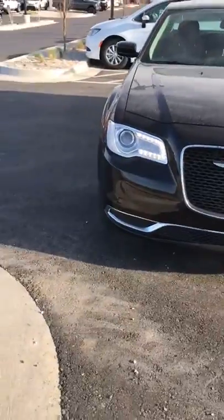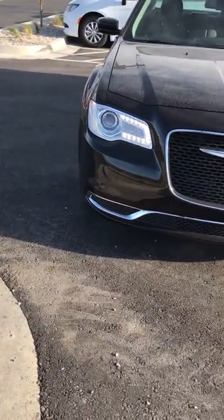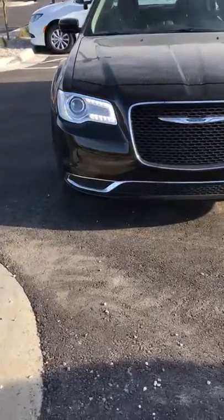That grille has the LED lighting with the HID high-intensity discharge headlights. It has the LED daytime running lights on it. This is just an excellent, excellent vehicle. 3.6 liter V6 engine, 8-speed automatic transmission with electronic rotary shift.